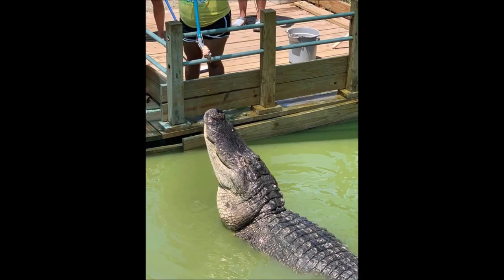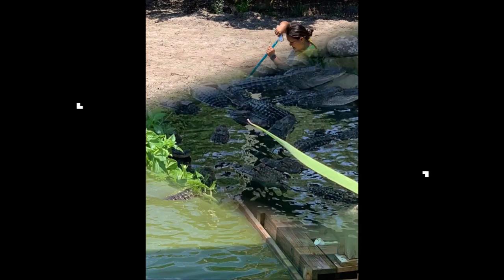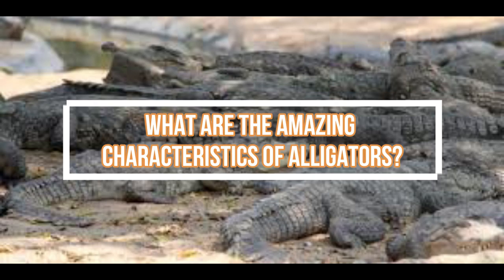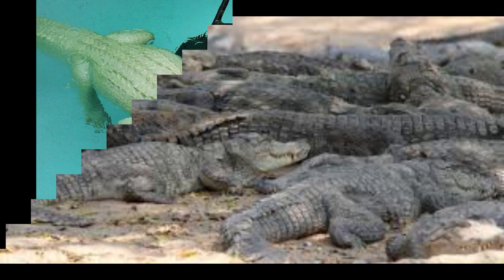Alligators are among the most attentive parents in the reptile world, tending to remain with their young and care for them for as long as three years. Are alligators sociable? Alligators are sociable and like to hang out in groups. A group of alligators is known as a congregation.